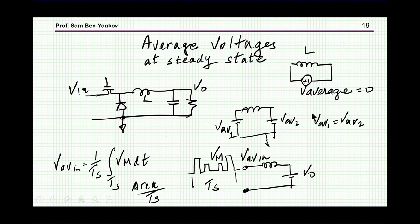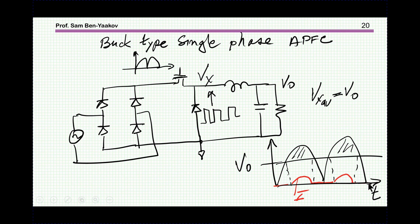Let me now move to another concept we will use: the average current across an inductor. In steady state, the average voltage across the inductor must be zero. If it is not zero, the current will keep building up to a dangerous level and eventually burn the inductor. This means, for a buck converter, the average here must be equal to V-out, and this is enforced by the control.